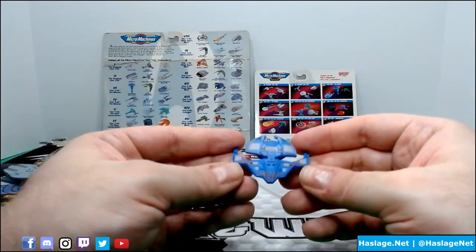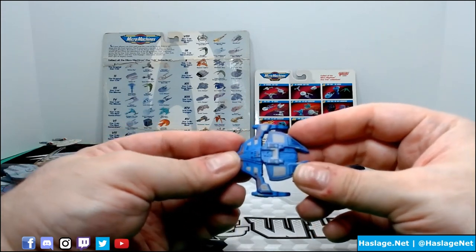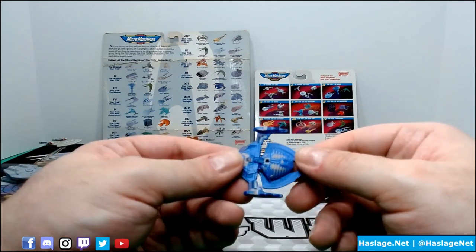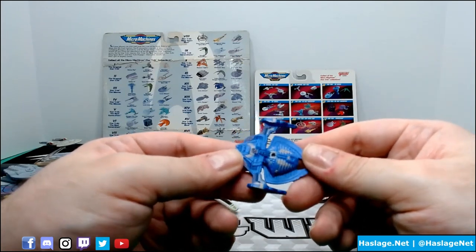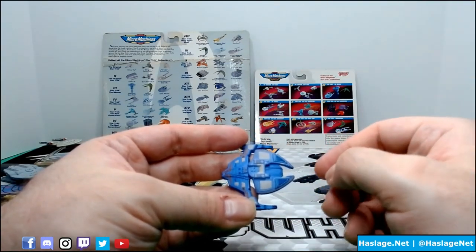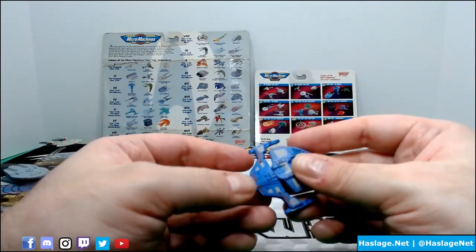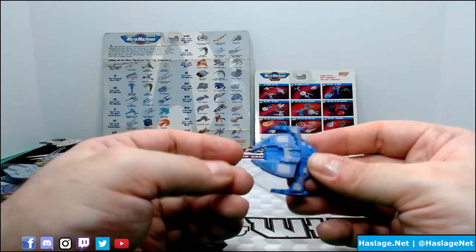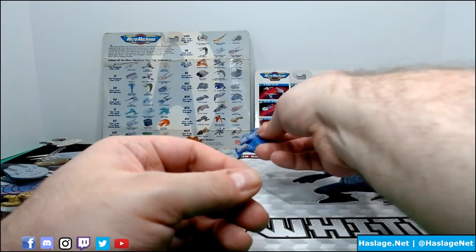Jem'Hadar - this is their attack ship. It's just a lot of purple going on here. I don't know how well it comes out on camera - I'm thinking it comes out more of a blue color, which is funny because the same thing happened in another video. It looks kind of like a spider - like the legs are here, and here's the back end. Or maybe the other way around it looks kind of scorpion-y. This is a Jem'Hadar ship - it is pretty and well decorated.